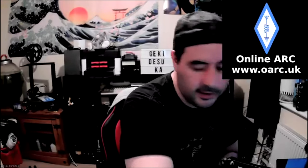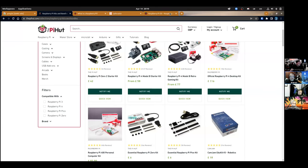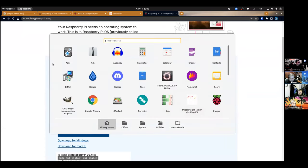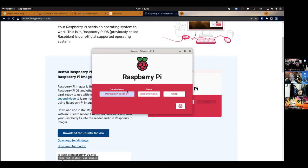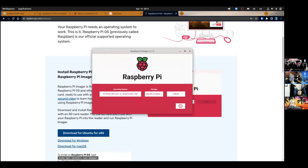It's all based on Linux, and the most popular operating system is called Raspbian — now called Raspberry Pi OS. You can buy it pre-loaded on an SD card, or download the Raspberry Pi Imager from raspberrypi.com. It runs on Windows, Mac, and Linux. You pop in an SD card, select which operating system you want — Raspberry Pi OS is the default — and click Write. It takes about 10–15 minutes.